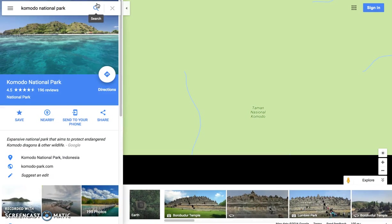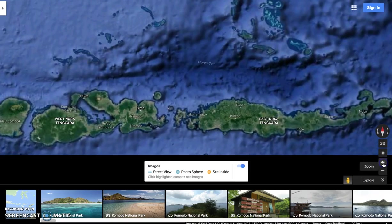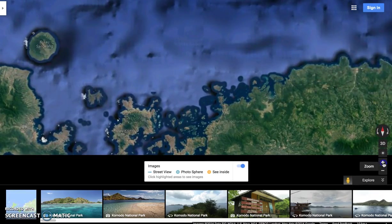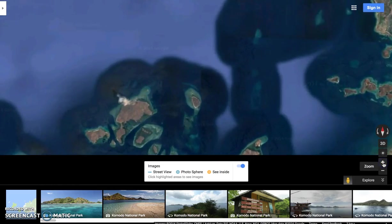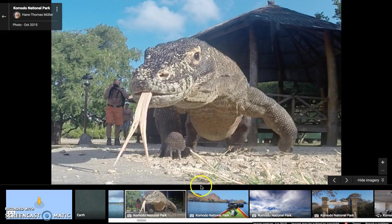The Komodo National Park is mostly famous because it is the home to the largest living species of lizard, called the Komodo Dragon. The Komodo Dragon, or Komodo Monitor as it is also known, grows to a maximum length of over 10 feet and can weigh over 150 pounds. Here you can see the entrance to the park, and this is a photo of one of their famous residents, a Komodo Dragon.